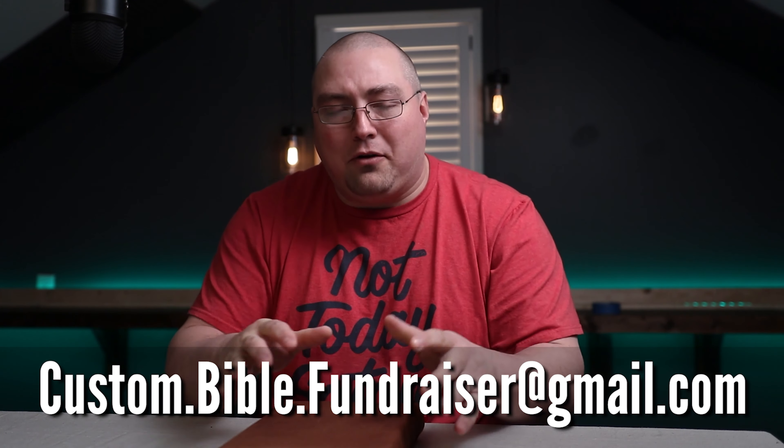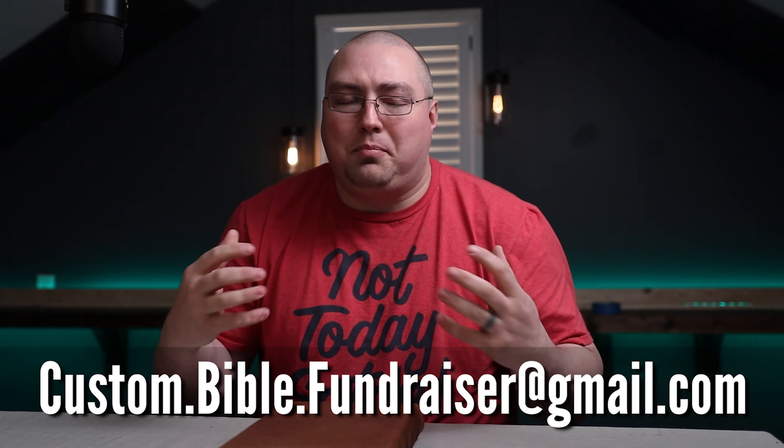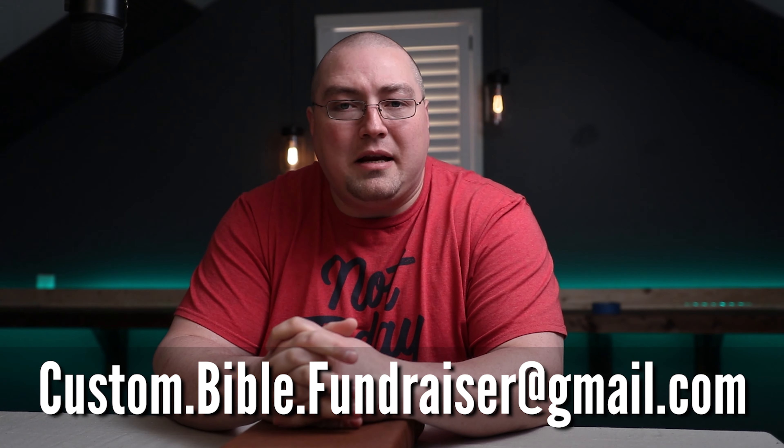With this being our final raffle for the Rice family, I really want to go out with a bang, so please donate what you can. It will mean a lot to this family. And even if you're unable to donate, please pray for the Rice family — pray for TJ specifically, that he continues to develop and grow. Thank you guys again for participating in this raffle and in all the raffles. I look forward to announcing the winner on the 11th. Take care and God bless.